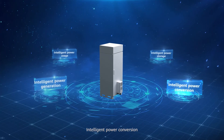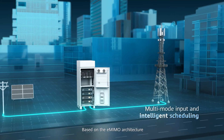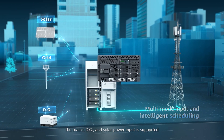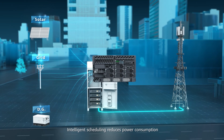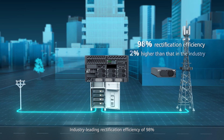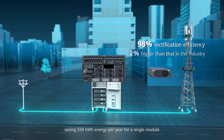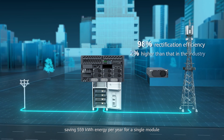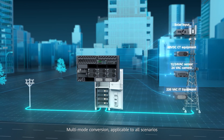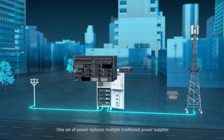Intelligent power conversion: Based on the eMIMO architecture, mains, DG, and solar power input is supported. Intelligent scheduling reduces power consumption. Industry-leading rectification efficiency of 98% saves 559 kWh of energy per year for a single module. Multi-mode conversion is applicable to all scenarios, and one set of power replaces multiple traditional power supplies.